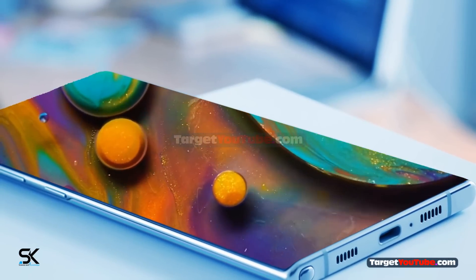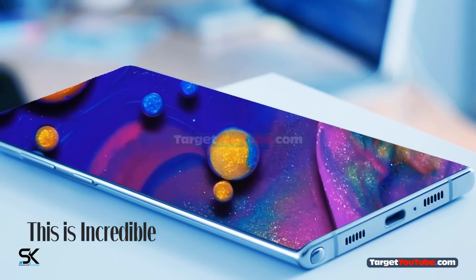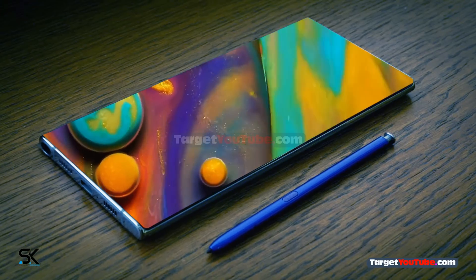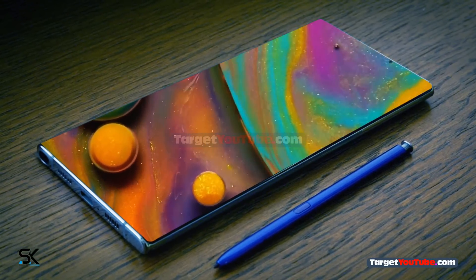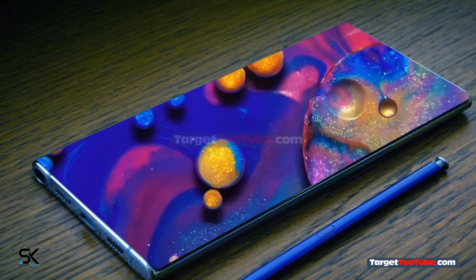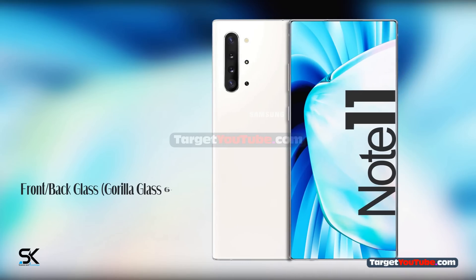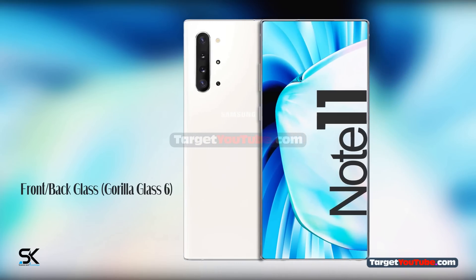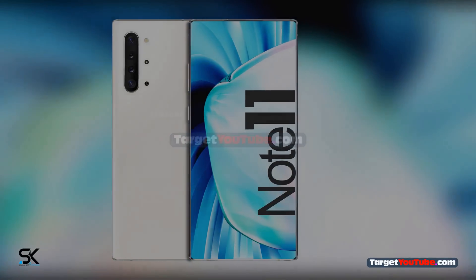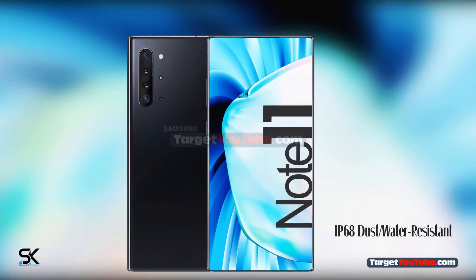Samsung Galaxy Note 11 — this is incredible. The smartphone with front-back glass, Gorilla Glass 6, and aluminum frame, IP68 dust and water-resistant certified.